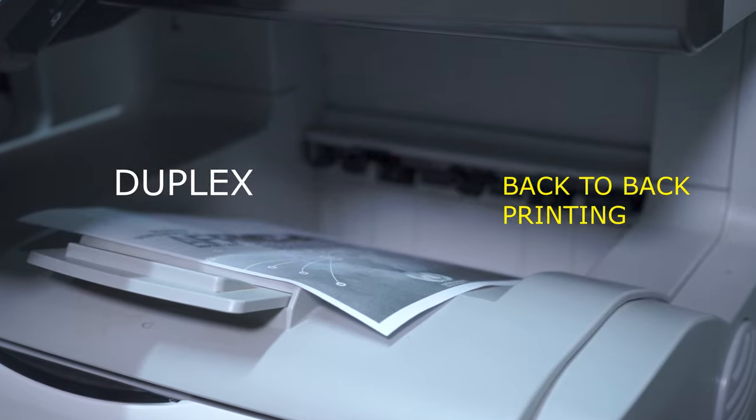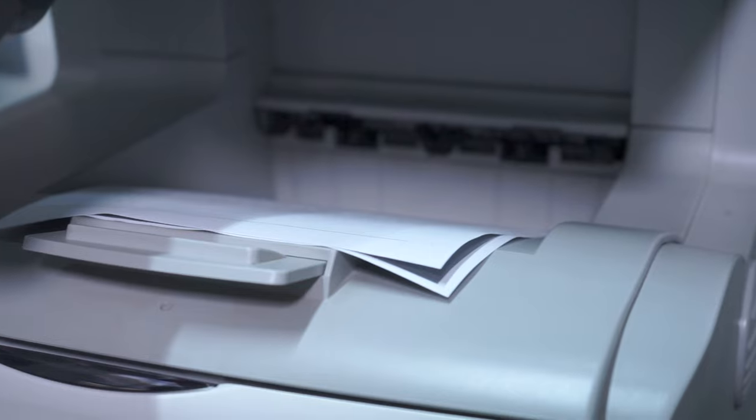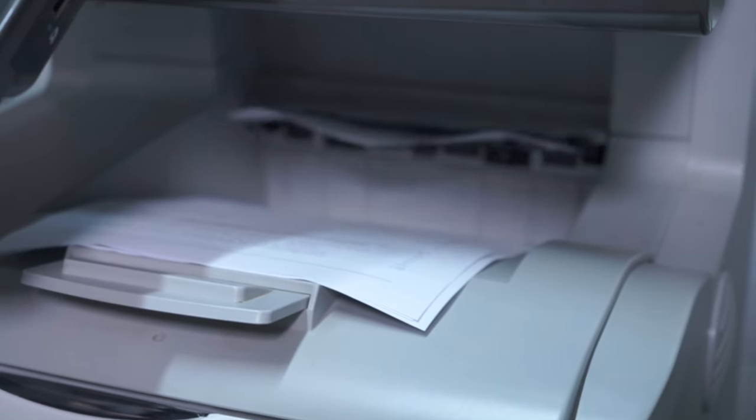This device comes with an automatic duplexing unit which enables you to print on both sides of the paper, hence it is eco-friendly, saving on both paper and toner consumption.